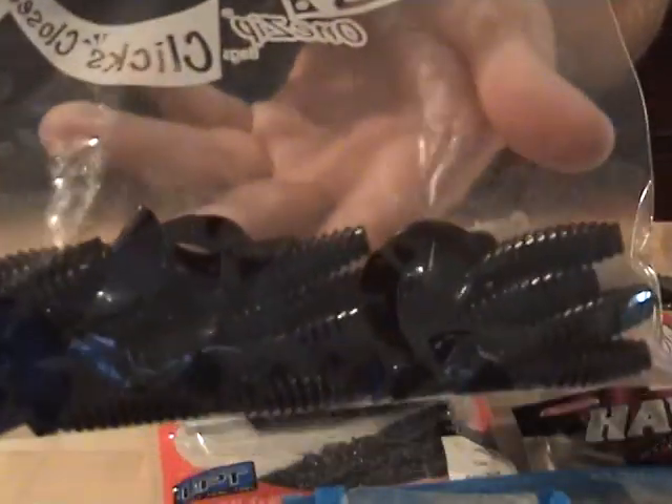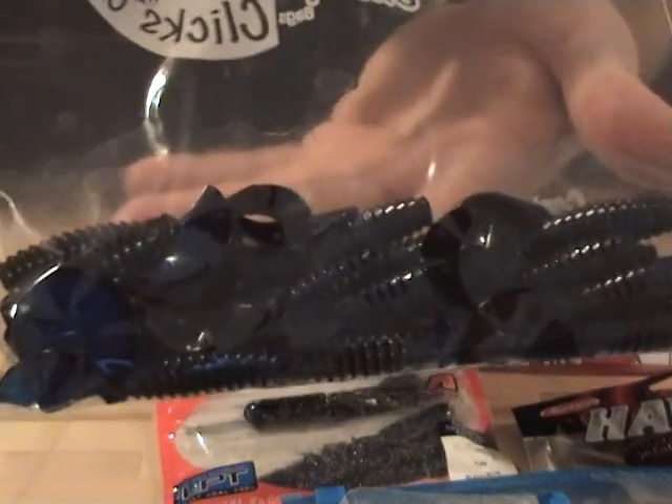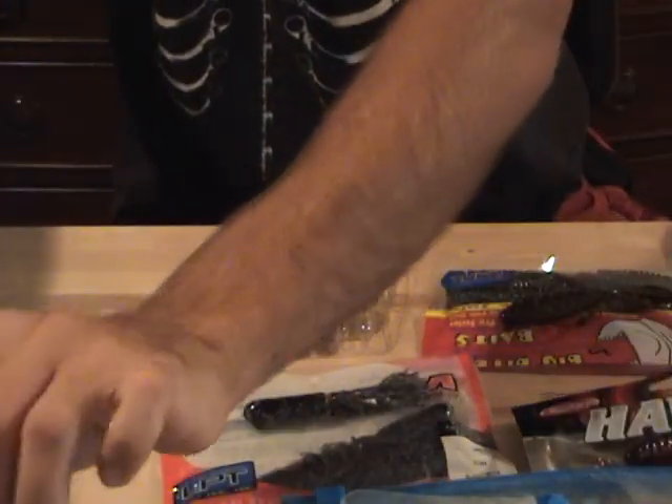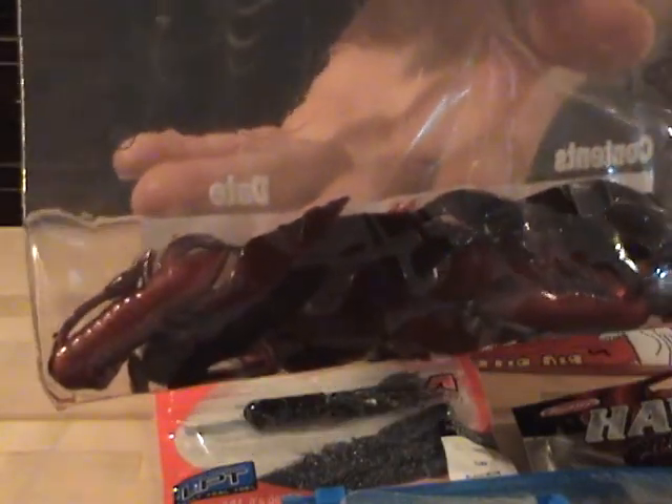Number ten is Pirateam Lures Grub in Black Blue Swirl. Number eleven is Pirateam Lures Craw Derve in Red Shad.